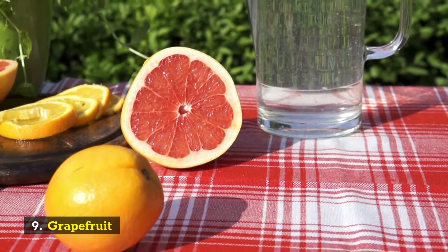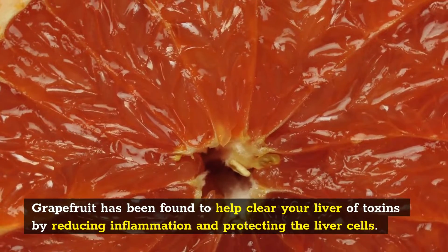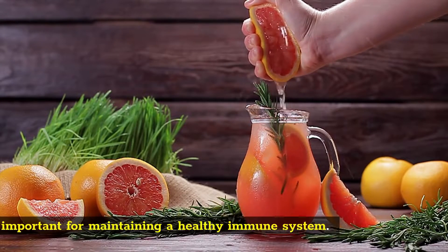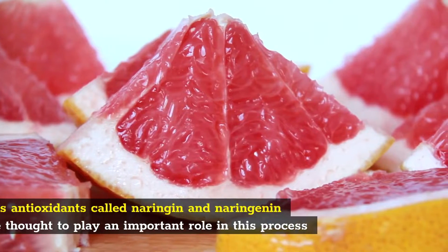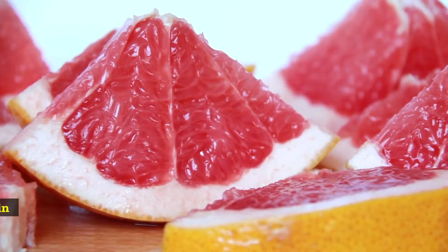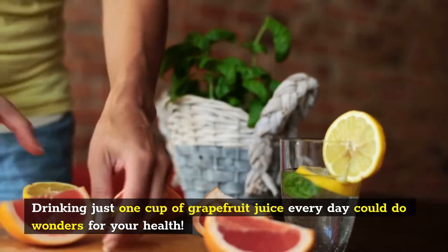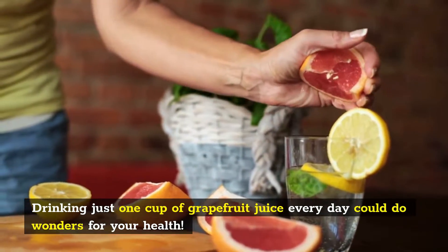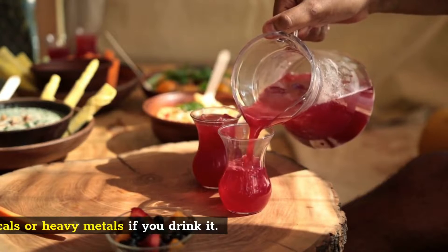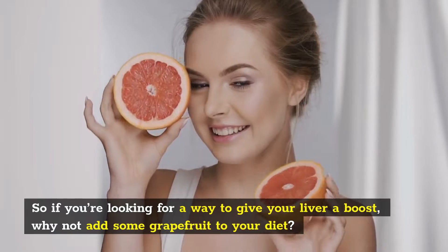Number 9: Grapefruit. Grapefruit has been found to help clear your liver of toxins by reducing inflammation and protecting the liver cells. Grapefruit is also a good source of vitamin C, which protects the liver from damage and is important for maintaining a healthy immune system. It contains antioxidants called naringin and naringenin which are thought to play an important role in this process because they reduce inflammation and protect the cells in the body against free radical damage. Drinking just one cup of grapefruit juice every day could do wonders for your health. It may even be beneficial when trying to detoxify after being exposed to certain pesticides, chemicals or heavy metals. So if you're looking for a way to give your liver a boost, why not add some grapefruit to your diet?